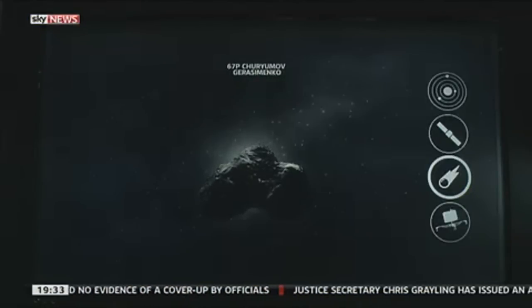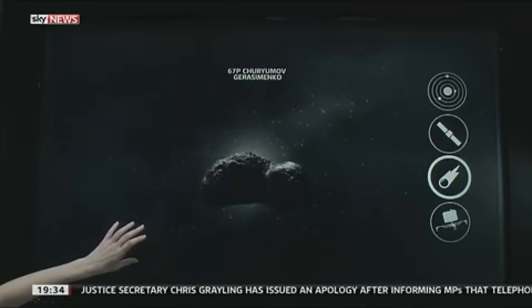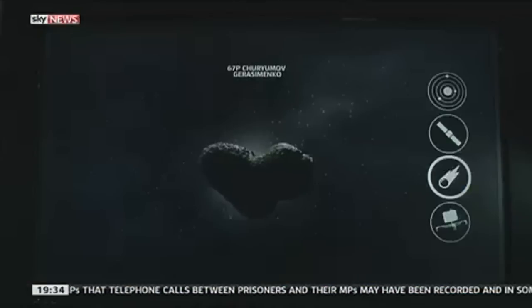Comets were around at the beginning of the solar system. And the picture we've got here is quite a surprising one for scientists, because we expected it to look more like a ball, like a football. But actually, the shape is kind of odd — it looks like a rubber duck. So already, that was the first surprise to come out of the mission.